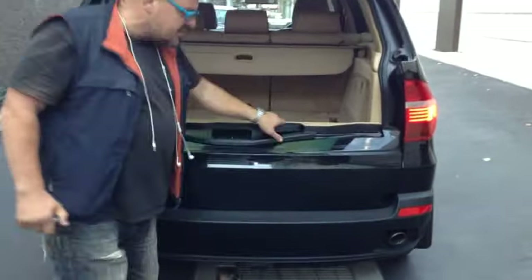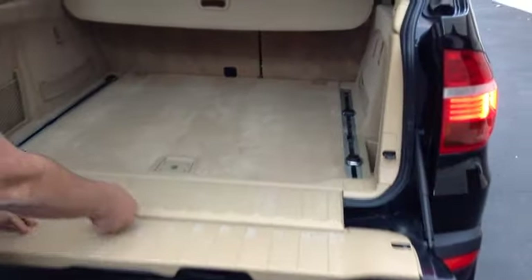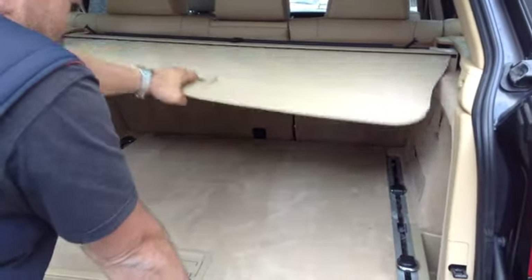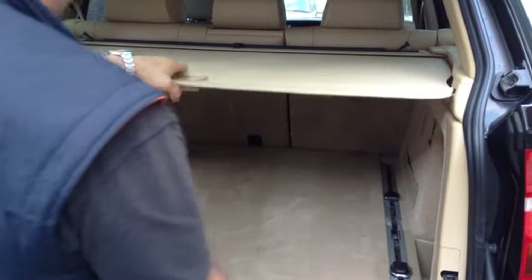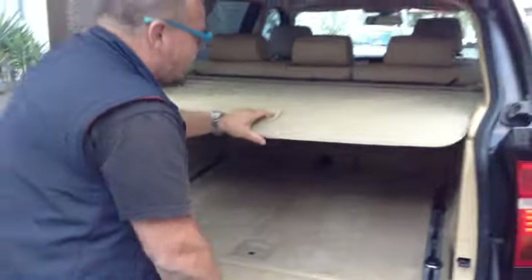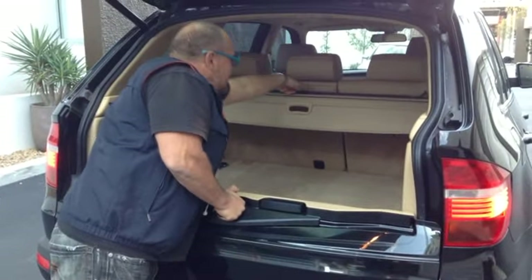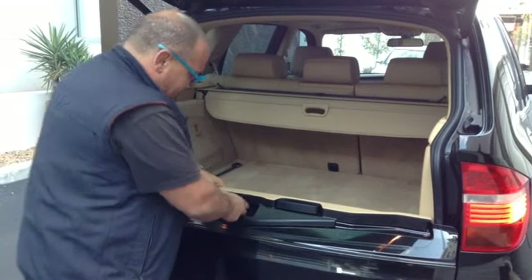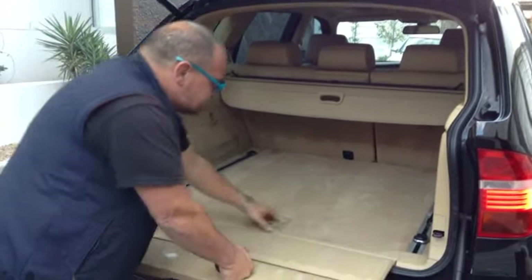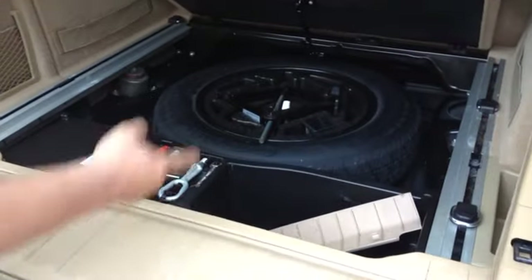Very, very clean in here. Let's have a look, Tim — all really clean in there. That's all intact and in great condition. I love this feature — a built-in cargo barrier, fantastic to have. Everything is here — the spare and the jack and all that stuff, all there and intact. And it's a space saver spare.